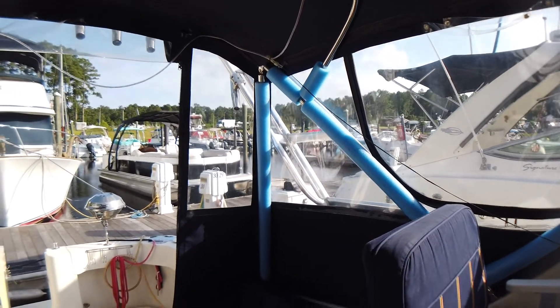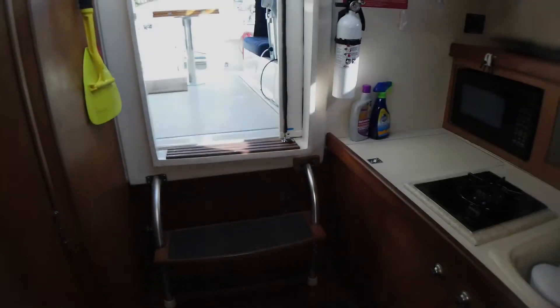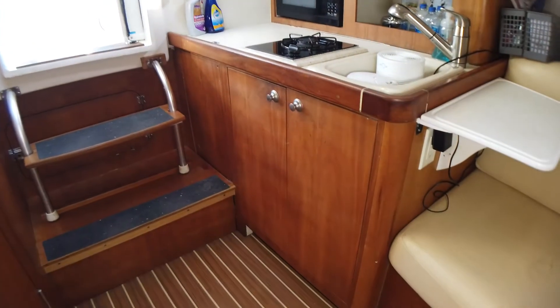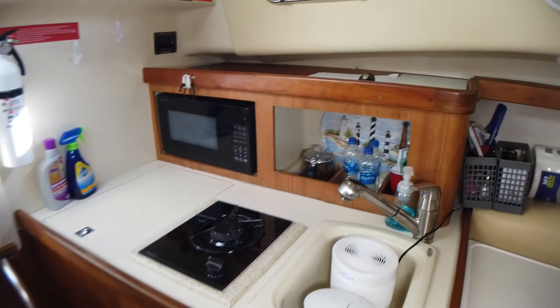This couple I sold this boat to has not let their foot off the gas since. They have cruised her, used her, loved her, and updated her — and are now ready to move to a larger boat.